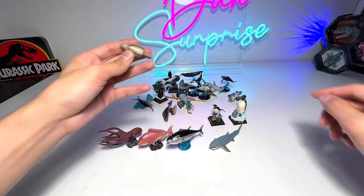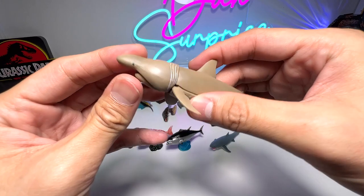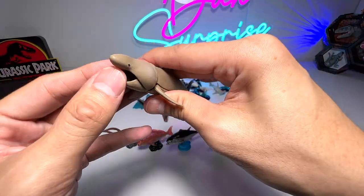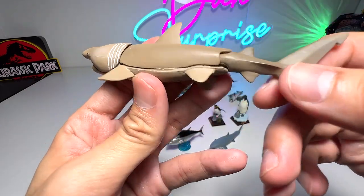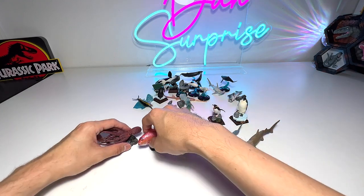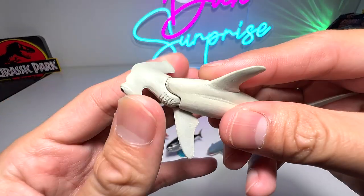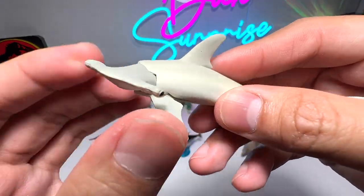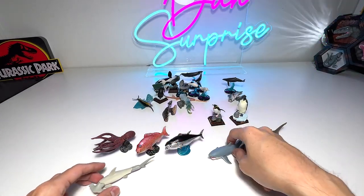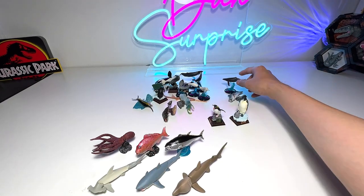Next, let's take a look at another shark. I'm not exactly sure what kind of shark this is, but it looks like a basking shark — also from Takara Tomy, very beautiful. And here is another one from Takara Tomy: the hammerhead shark, which comes with a movable head and a movable tail as well.